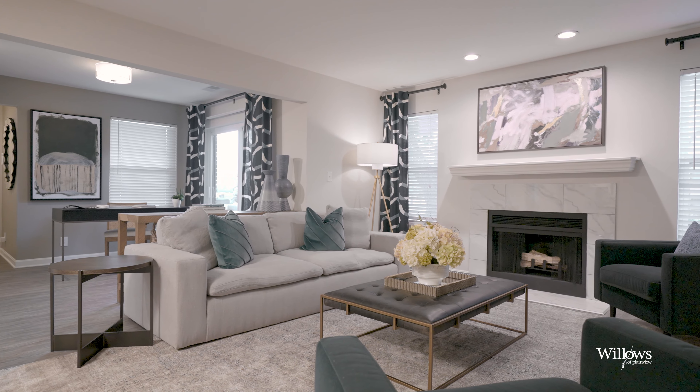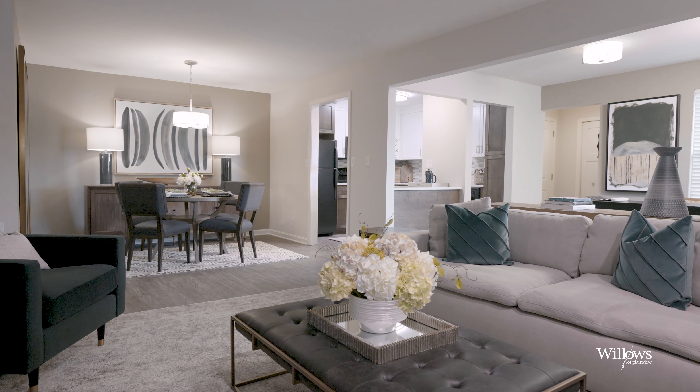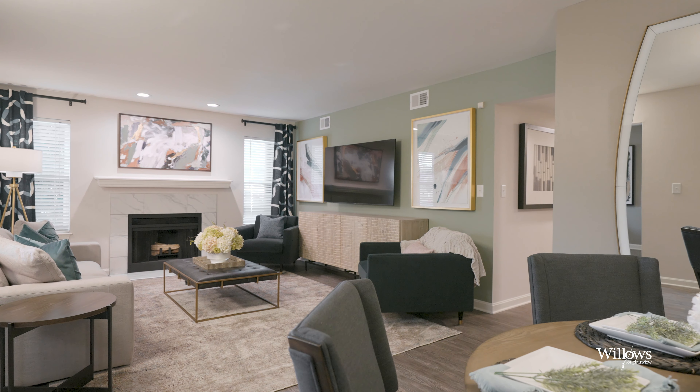Right beyond this space is the living room, which features nine-foot ceilings and this gorgeous marble fireplace. You have plenty of space for furniture to relax and entertain. There's no restrictions on how you take advantage of this space.